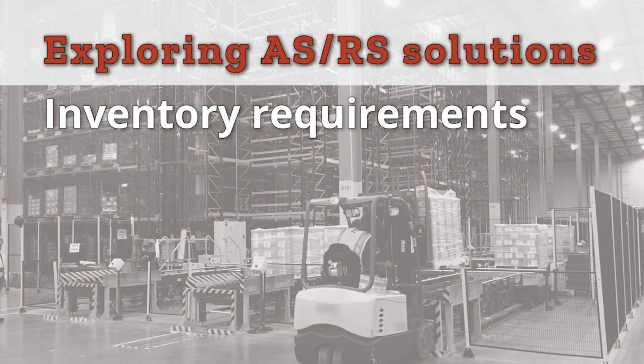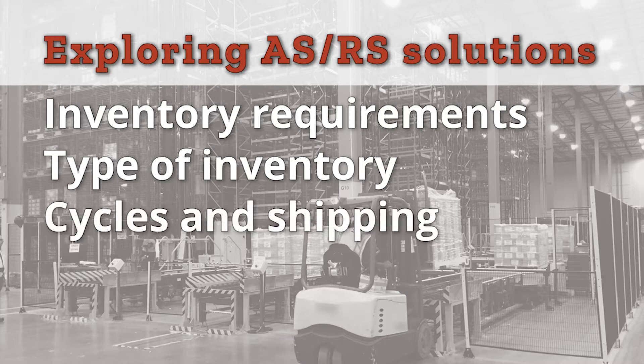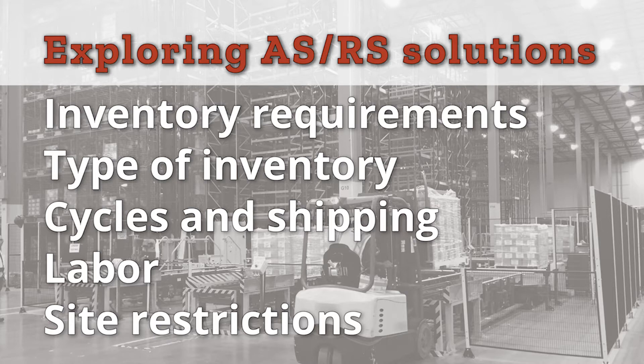One: ongoing inventory requirements while factoring in future growth. Two: type of inventory, to include size, shape, weight, and SKU numbers. Three: cycling inventory and shipping capacity. Four: labor requirements and availability. Five: site restrictions — to integrate into the current location or acquire and build in a separate location.